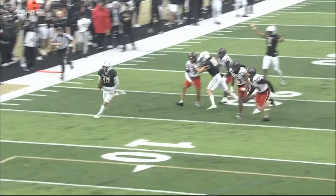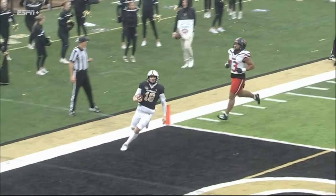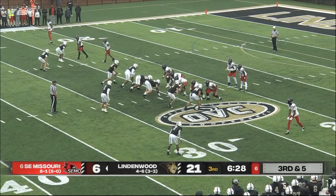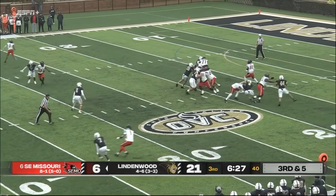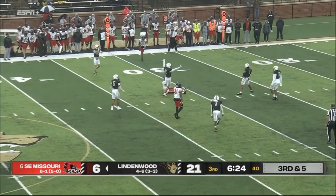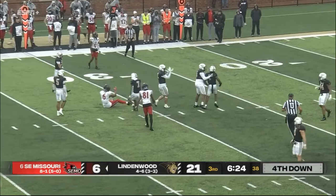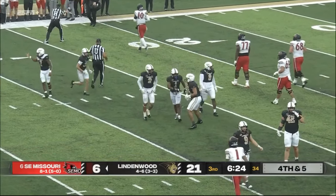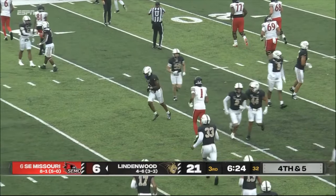You can see Glantz eyed that crease on the keeper. Third and five — SEMO desperate to convert here. They have not been good today on third down conversions. Broken up again — what a play by Blalock! They broke it up and they brought the heat again. That was two down.